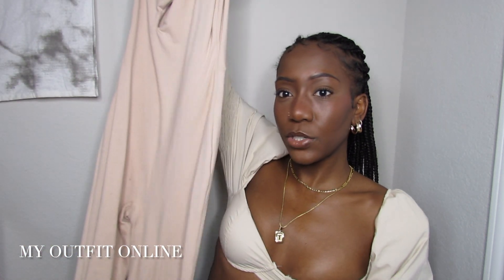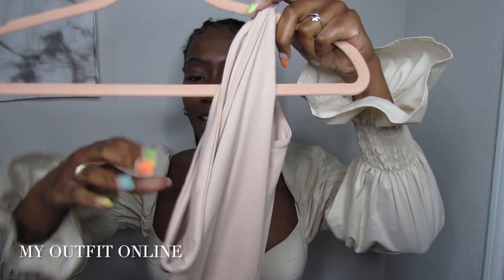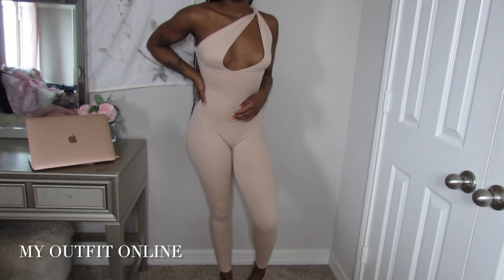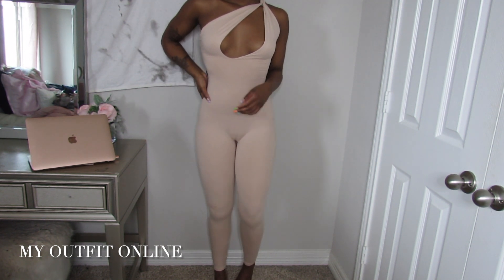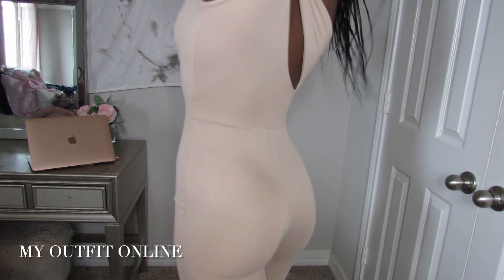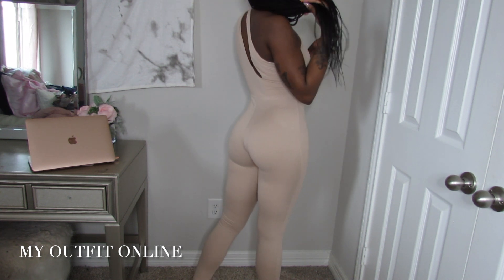The next item I got from this company is a long jumpsuit with a one shoulder — it has a little knot detail and does a little peek through. It's this cute nude jumpsuit that makes me feel like the baddest bitch walking. It hugs my body in every spot; the material kind of makes your curves, almost like shapewear. It's perfect for summer and spring.